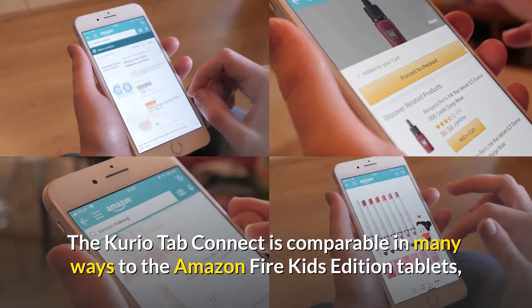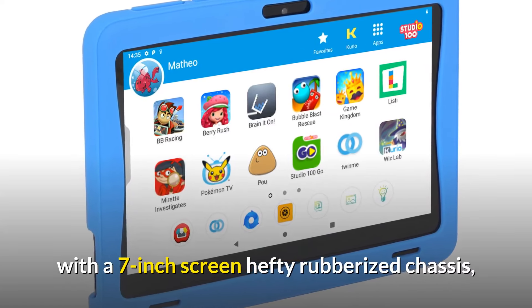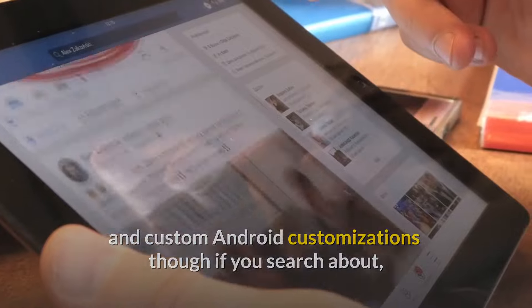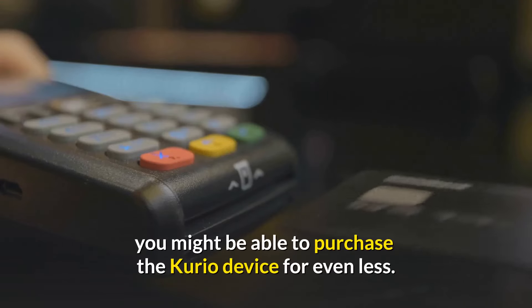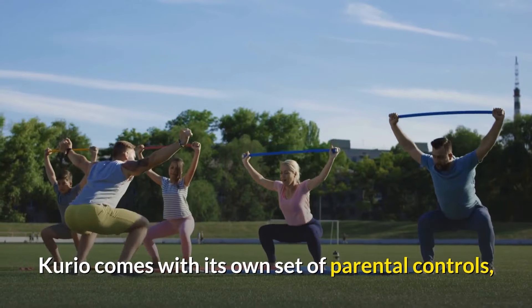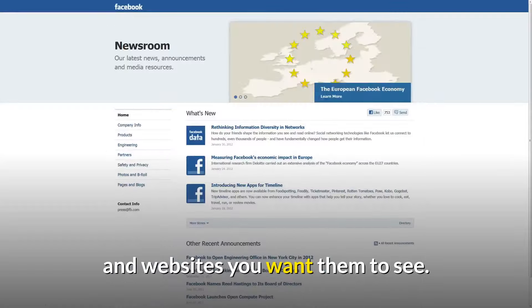The Curio Tab Connect is comparable in many ways to the Amazon Fire Kids Edition tablets, with a 7 inch screen, hefty rubberized chassis, and custom Android customizations — though if you search around, you might be able to purchase the Curio device for even less. Curio comes with its own set of parental controls that make it simple to limit your children's access to the apps and websites you want them to see.